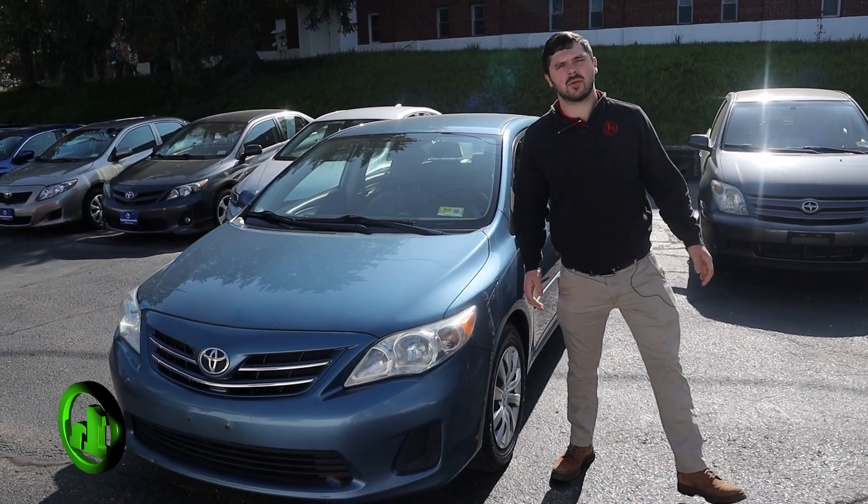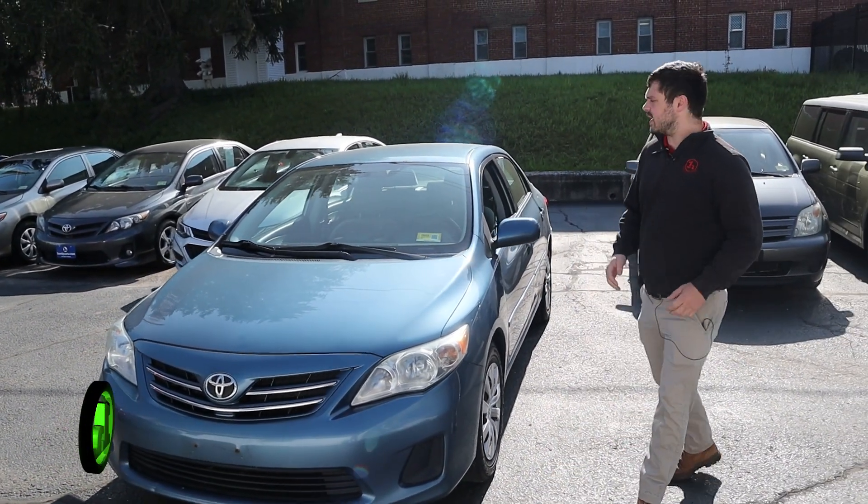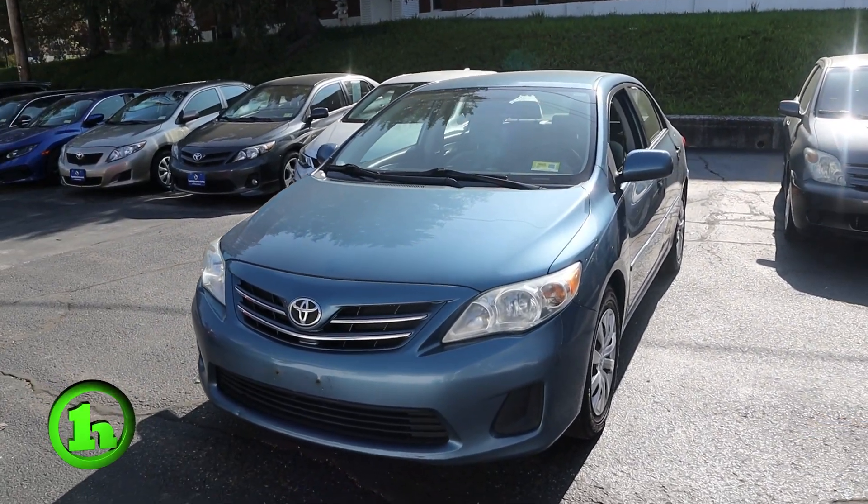Hey there, this is Andrew at Handy Downtown. I wanted to thank you for your interest in doing business with us. Right here we have that 2013 Toyota Corolla.